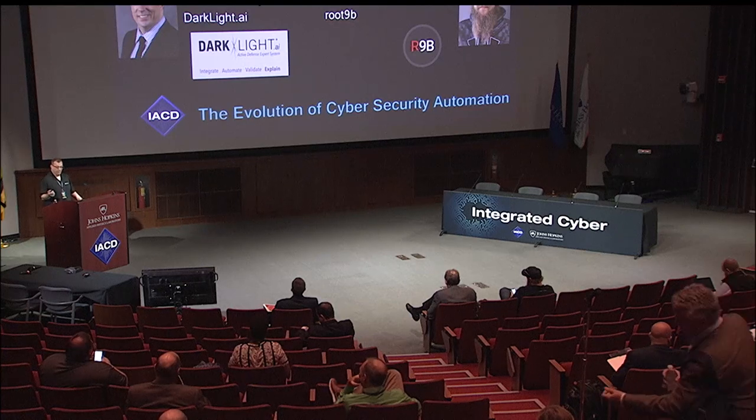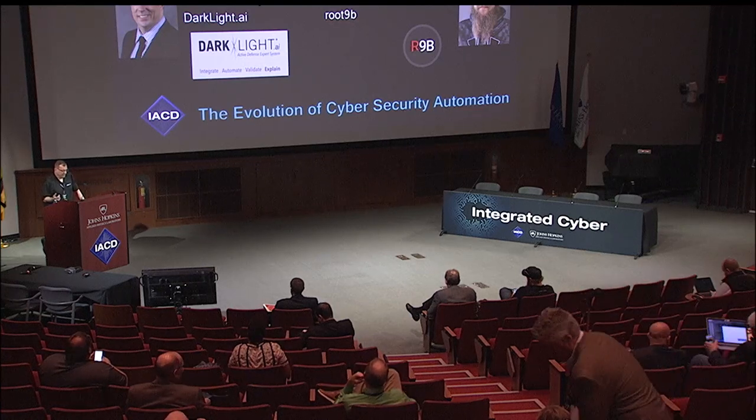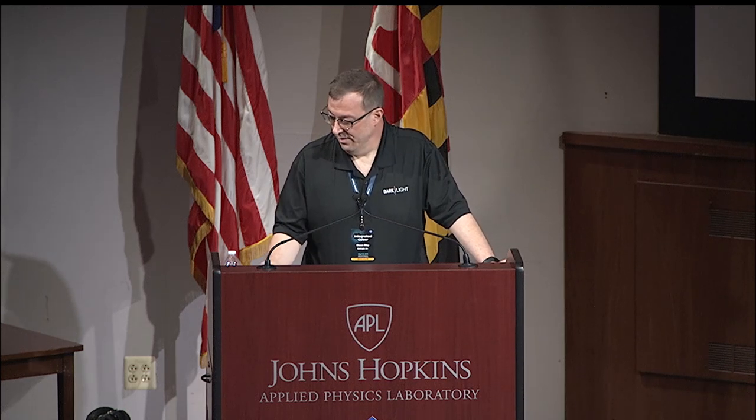I'm Sean Reilly, from Darklight. I'm the chief visionary officer there. I'm going to be starting off this session talking about modern AI expert systems for active defense, and then Mike from Root9B is going to come up and talk about lessons learned and how they're using Darklight within their operations.